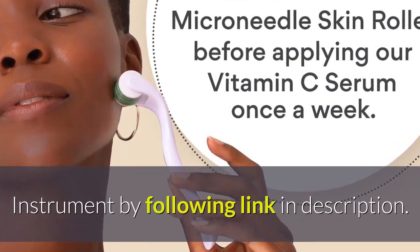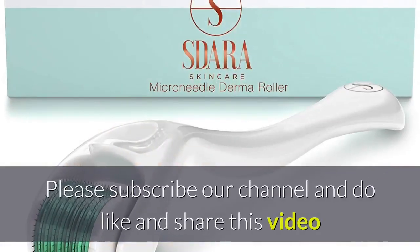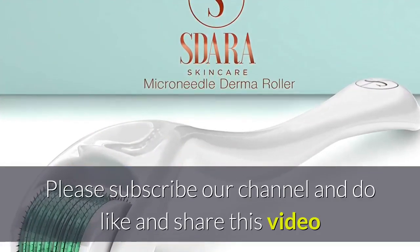Please subscribe to our channel and do like and share this video.